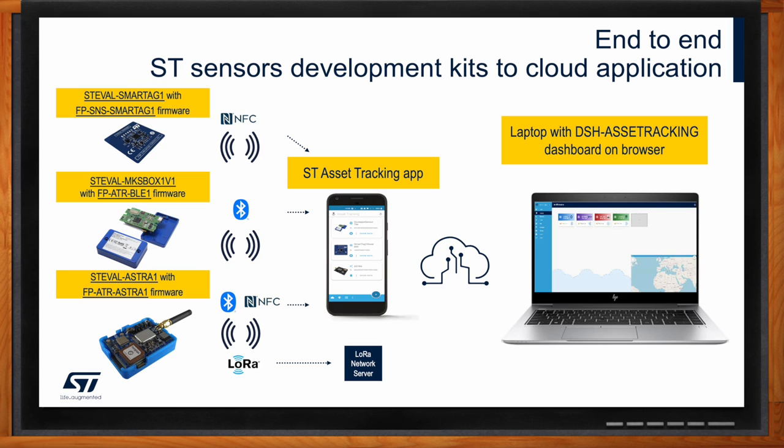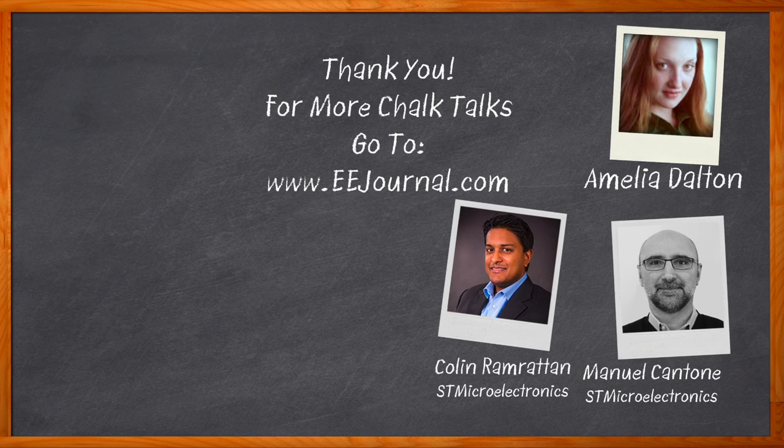Thank you so much for joining me, Manuel and Colin. It was a pleasure. And before we go — don't forget to click that link. There you can find even more information about this topic from STMicroelectronics. For Chalk Talk, I'm Amelia Dalton from eejournal.com. For more Chalk Talks, head over to the Chalk Talk section of EE Journal or to youtube.com/eejournal.